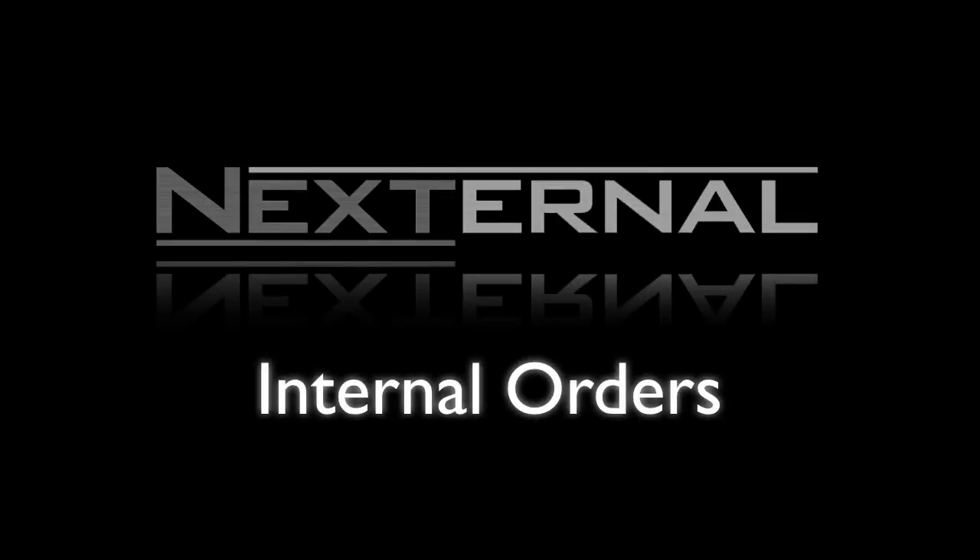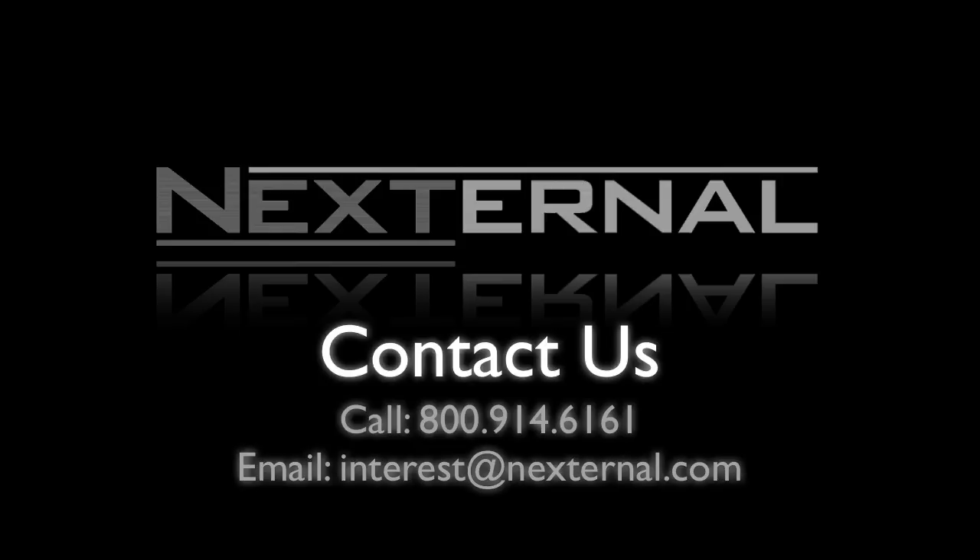As you can see, Nexturnal makes it easy and efficient to create internal orders. Contact us today to discuss your specific business needs, schedule a one-on-one online demonstration, or take Nexturnal for a test drive with our 15-day free trial.